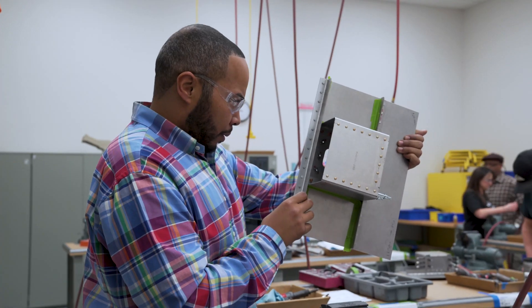As a former 7th grade math teacher, I was looking for a career change. I've always been able to read instructions, work with my hands and stuff, so I decided to apply for the position here and start this training.